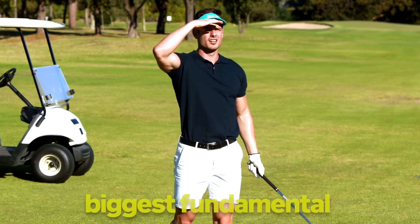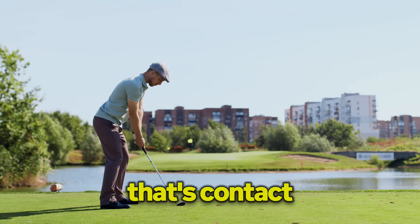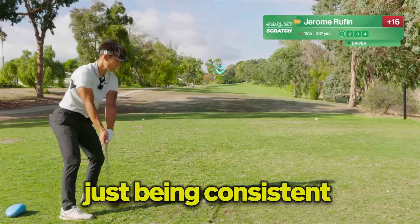This may just be the number one biggest fundamental in golf, and I have a problem with it. That's contact, ladies and gentlemen. So far on this journey, I've had pulls, fat shots, and problems just being consistent with shot patterns.